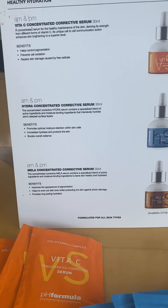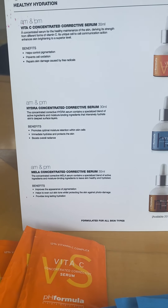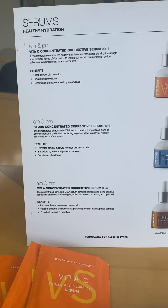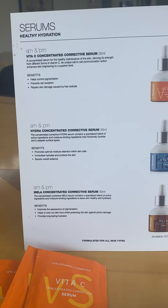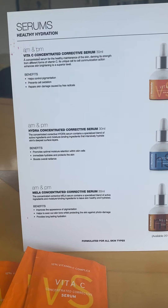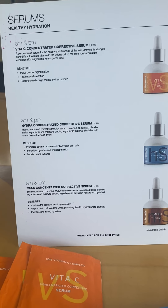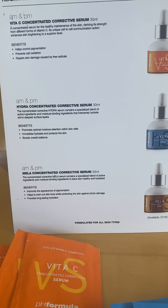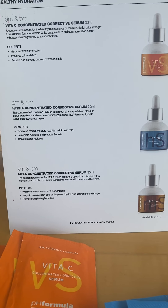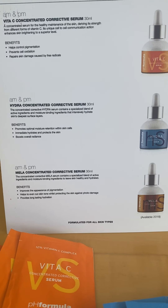The last one, which a lot of us are going to be wanting, is the Miele Concentrated Corrective Serum. Again, at 30ml, you use it morning and evening. This concentrated serum contains a specialised blend of active ingredients and moisture binding ingredients that leaves the skin healthy and hydrated. It improves the appearance of pigmentation and evens out skin tone which has been caused by photo damage. A lot of us have hyperpigmentation, so this will really give your skin an even playing field, losing all the discolouration, and it also provides long lasting hydration.